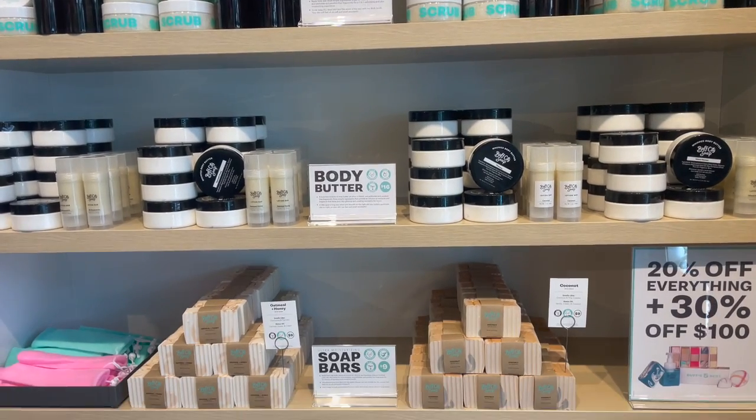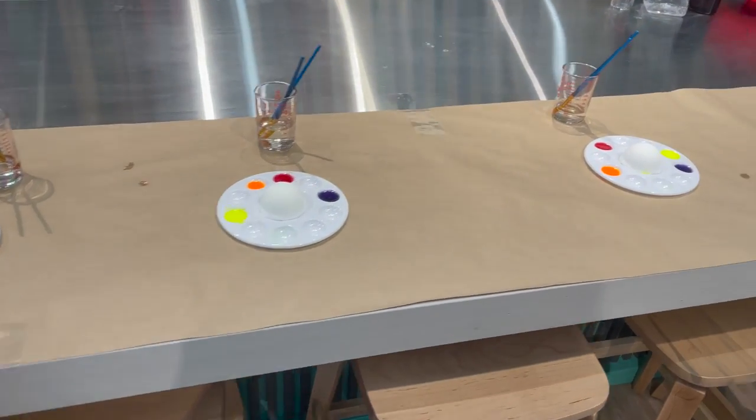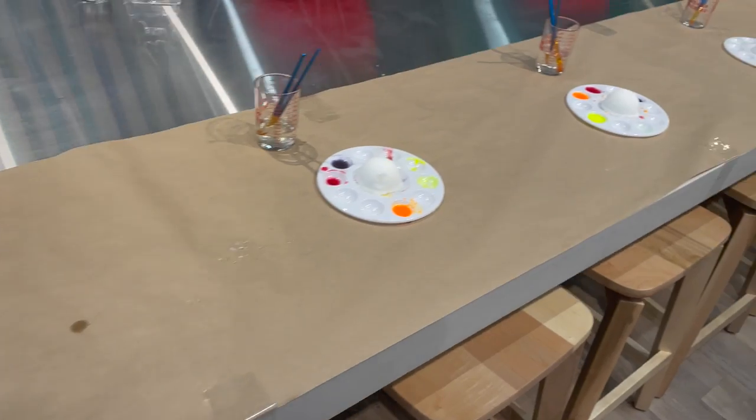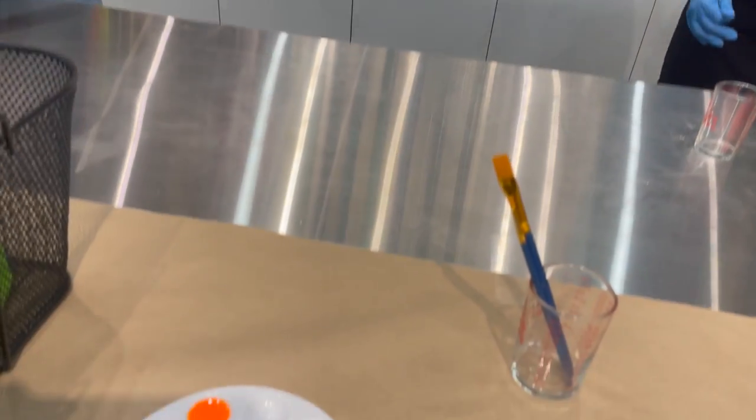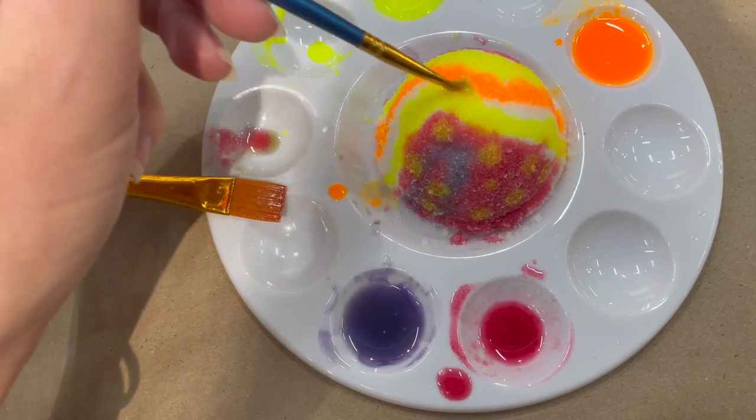I'm not a huge bar soap fan but I decided to go check it out, and today's visit changed me — their bars of soap smell so good and look amazing. I got a few bars and lots of products. They had 20% off, and a station where you can make your own half bath bomb and customize it with different colors.